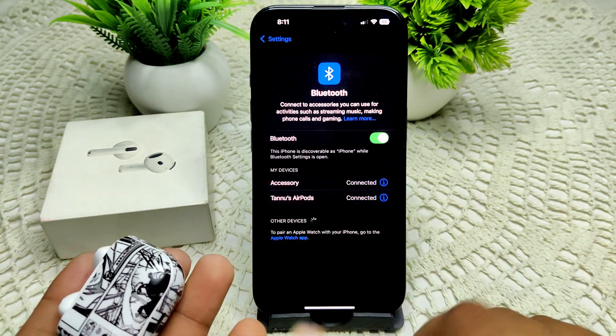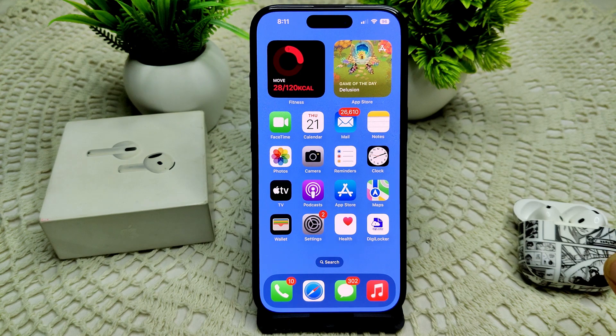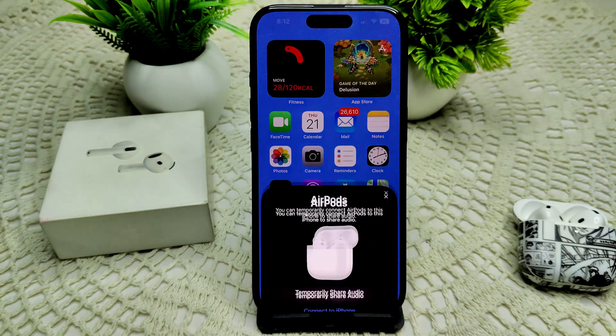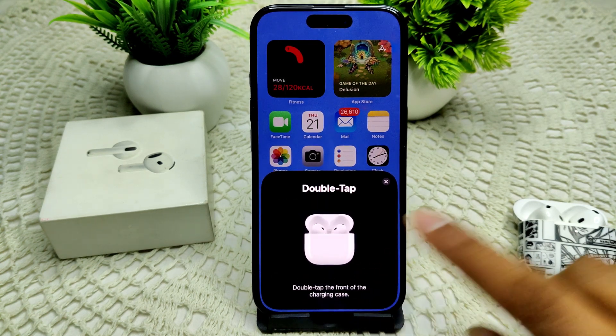If that also doesn't work, let's understand why the 'no location found' message appears. First, your AirPods may be out of Bluetooth range from your device. If they are too far away, the app will not be able to locate them.